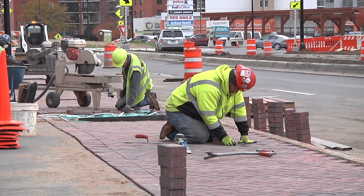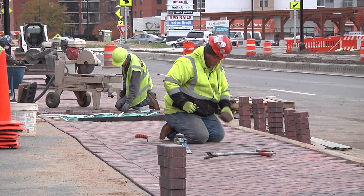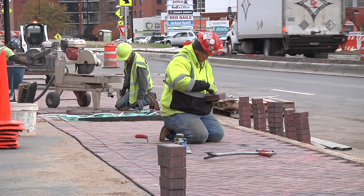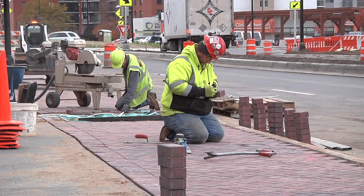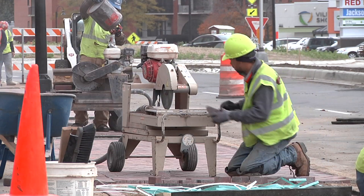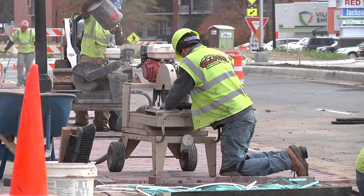From Nicollet to Lindale, crews are on site on the south side installing new pavers as well as tree grates where the new boulevard trees will be planted next spring. Crews will come in next season on the north side and finish the sidewalk work in this area beginning next spring.